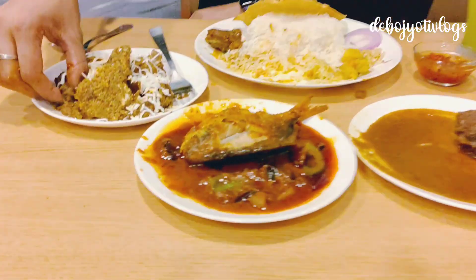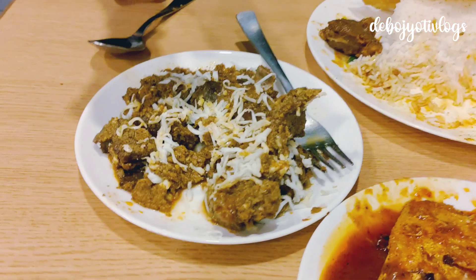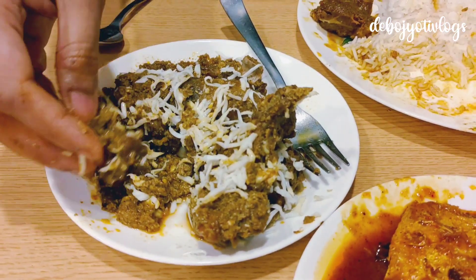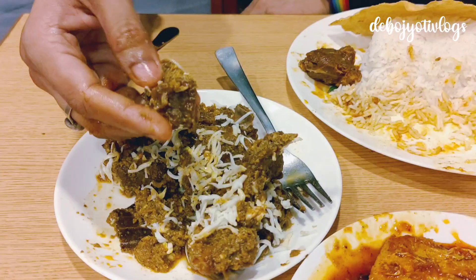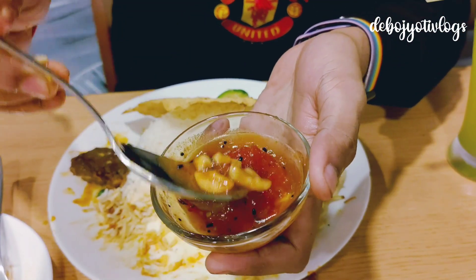Heavenly delicious! Next up we have the Mutton Duck Bungalow. As I mentioned, these are shredded eggs and not cheese, and most of the pieces are boneless, which is an added advantage. No compromises in terms of taste. This is the chutney — it has got loads of cashews, raisins, and amshakta.